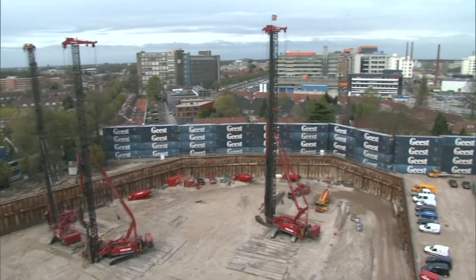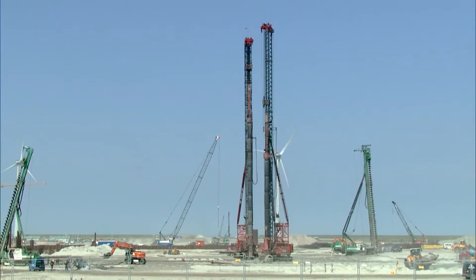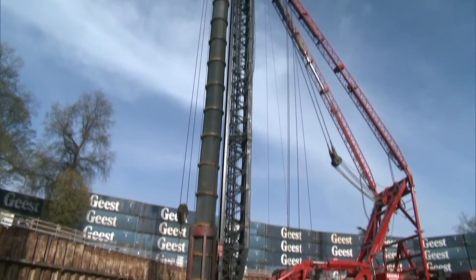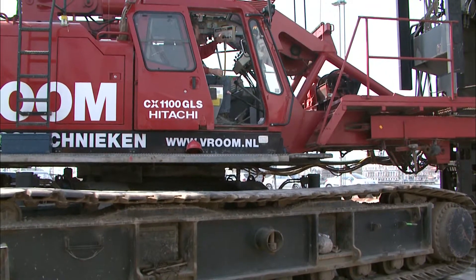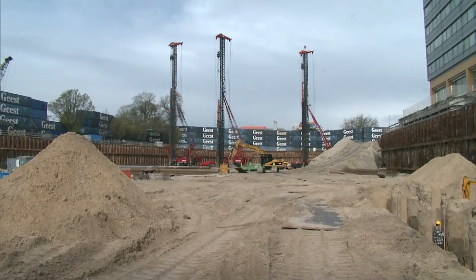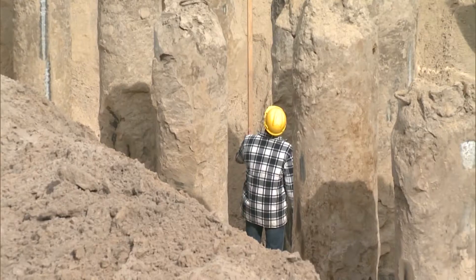Type HBF Vibra piles are cast-in-situ driven displacement piles. Fröhm Fundeeringstechniken has various types of hydraulically driven piling rigs for pile driving the casing in which the concrete pile is produced. The advantages of Vibra piles come to the fore during changing soil conditions, longer piles, or when using piles which are subjected to greater loads.